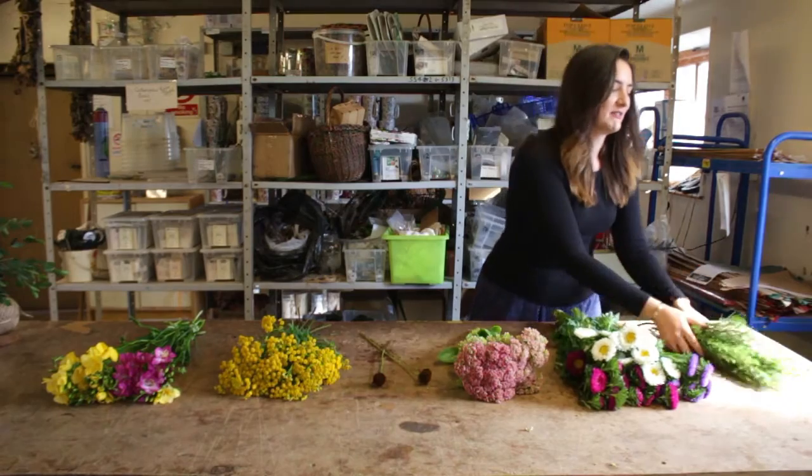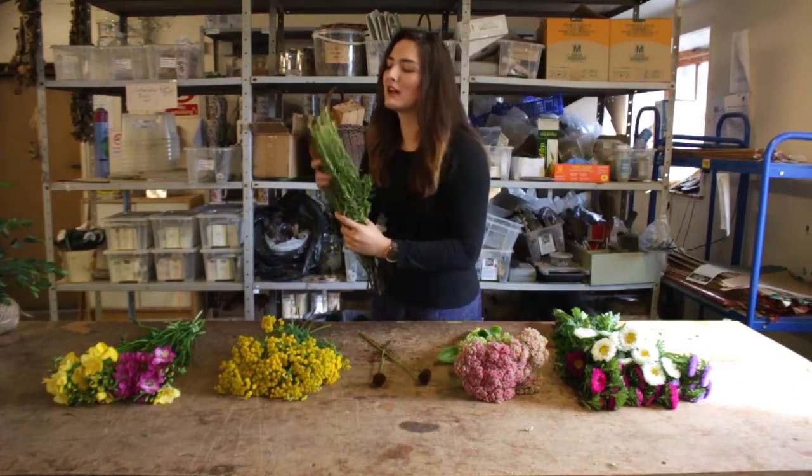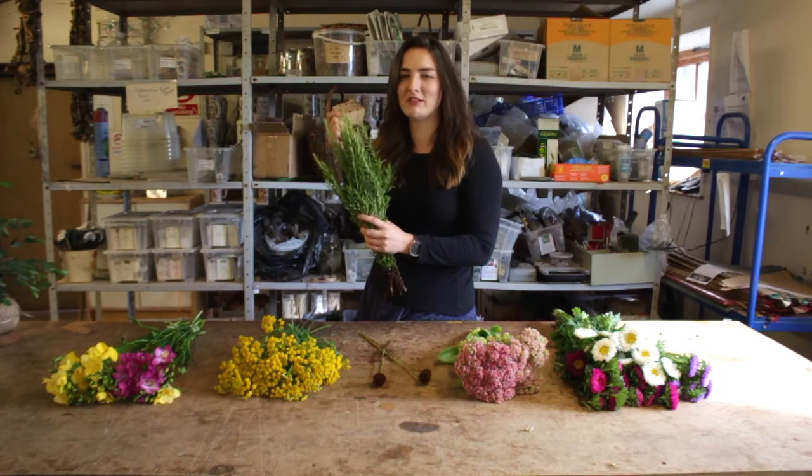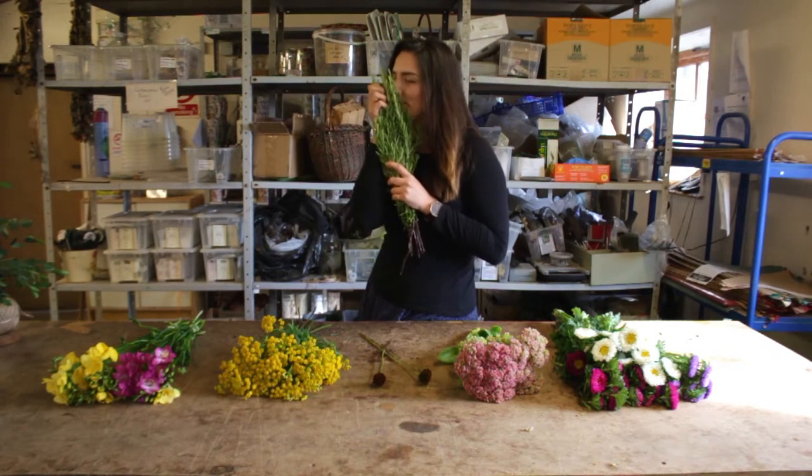For foliage, I'm choosing rosemary this week — as you can probably tell, it scents everything. It adds such a nice different element to your flowers and it smells beautiful.